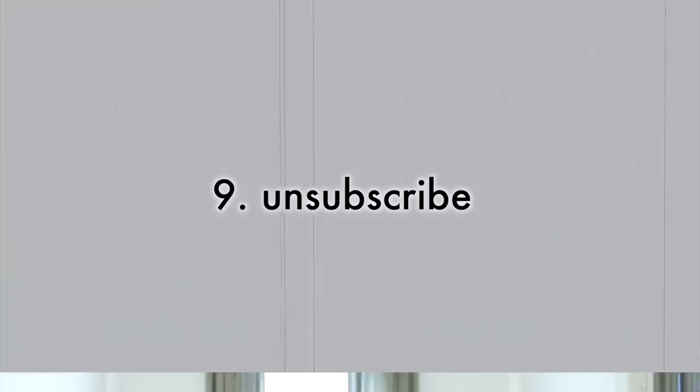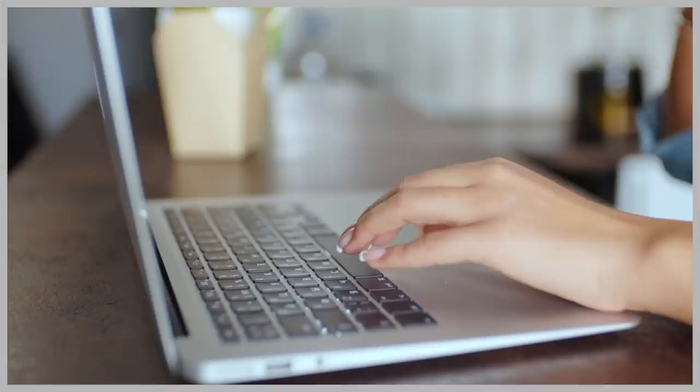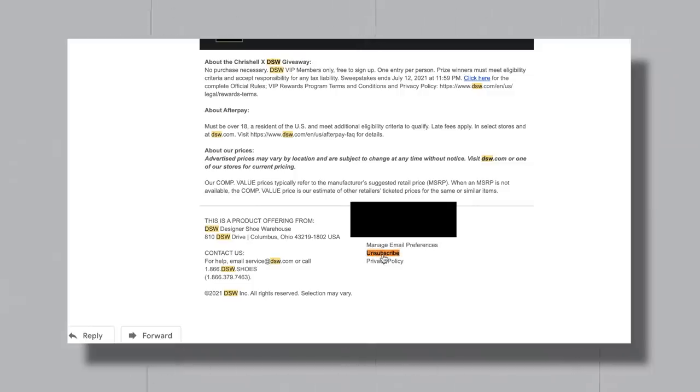My next impulse buy tip is to unsubscribe from brands or people that make you want to spend money. If you've ever shopped at a store, chances are you ended up on their mailing list. Over time you collect emails of weekly deals and incentives — buy one get one free, $5 off, $10 off coupons — dropping straight into your inbox and encouraging you to spend money you weren't even thinking about spending. To unsubscribe, go into the email, scroll to the bottom, hit the unsubscribe link, and you'll stop getting those tempting offers.